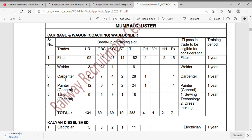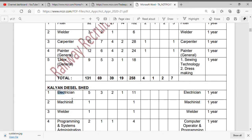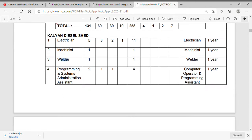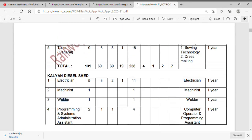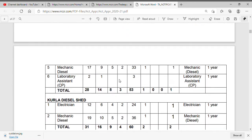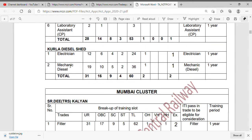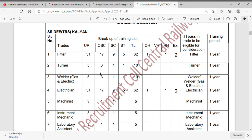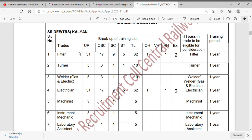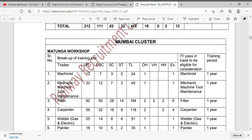The trade categories include Fitter, Welder, Carpenter, Painter, Tailor, Electrician, Machinist, Programming System and Administrative Assistant. Also included are Mechanic Diesel, Welder Gas, Turner, Instrument Mechanic, and Laboratory Assistant. The total vacancies are announced across these clusters.